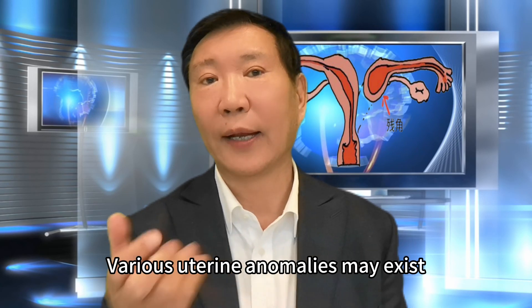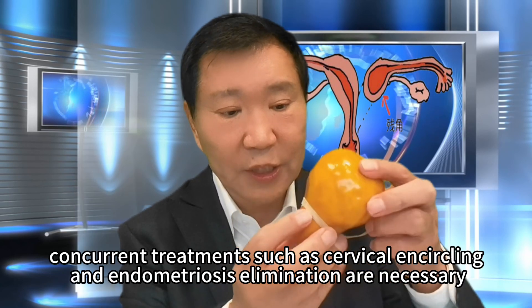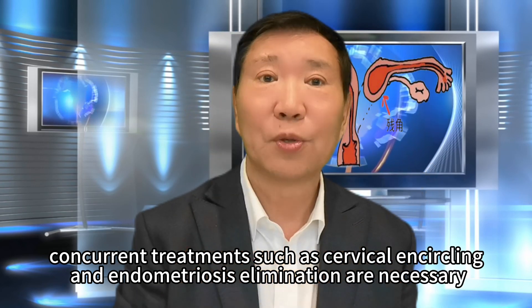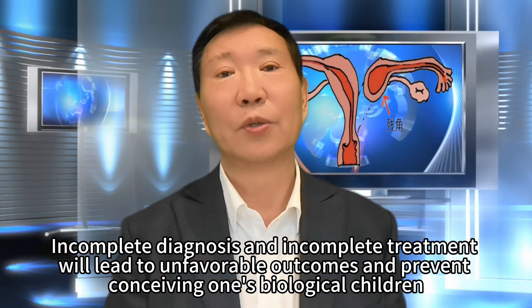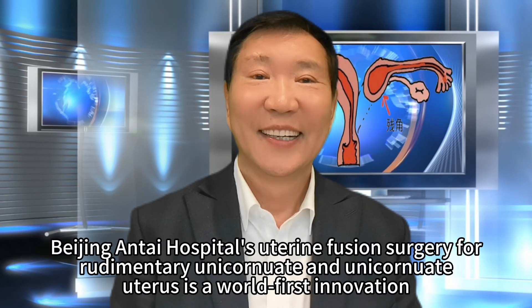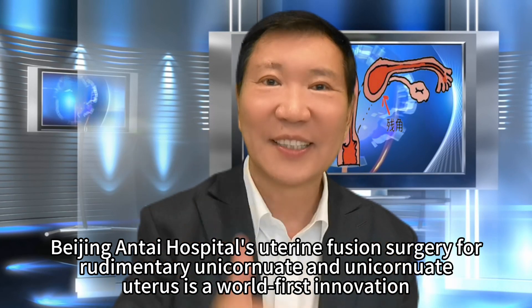Various uterine anomalies may coexist — not only rudimentary unicornuate uterus, but also endometriosis and cervical relaxation. Therefore, concurrent treatments such as cervical encircling and endometriosis elimination are necessary. Incomplete diagnosis and incomplete treatment will lead to unfavorable outcomes and prevent conceiving one's biological children. Beijing Anti-Hospital's uterine fusion surgery for rudimentary unicornuate and unicornuate uterus is a world-first innovation.